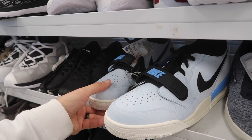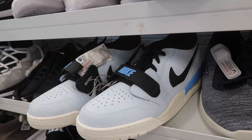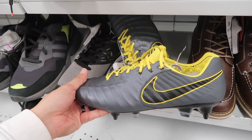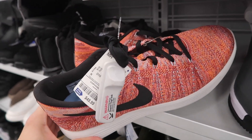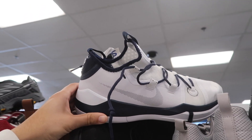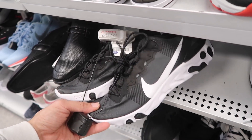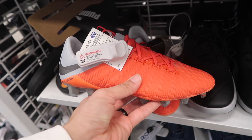Adidas ZX Flux, $50, comparable value $120. Jordan Legacy again, $50 — think these are size 14. More cleats down here: Tiempo, size 10.5, black and yellow and gray with wrench, no missing studs. Lunar Epic Flying It again, $50, different color, size 11.5. Kobe AD, $65, size 13 — we actually showed these, they are still here. React again, $50, black and white, size 7.5.